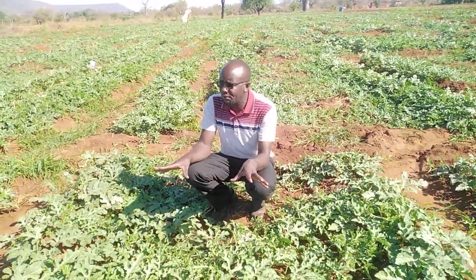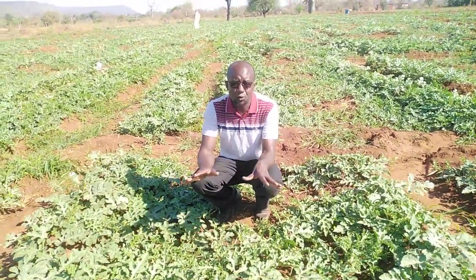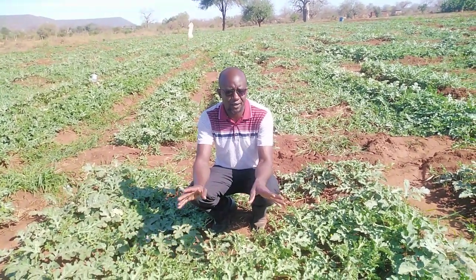For the melon flies, we are well off. The traps have captured several flies, and the spray pattern is working just fine.